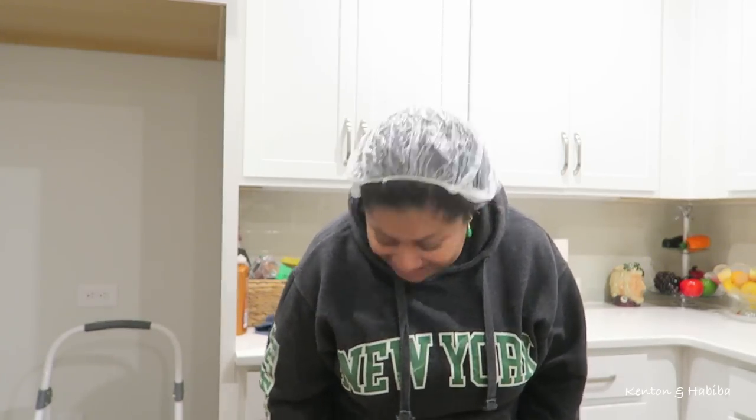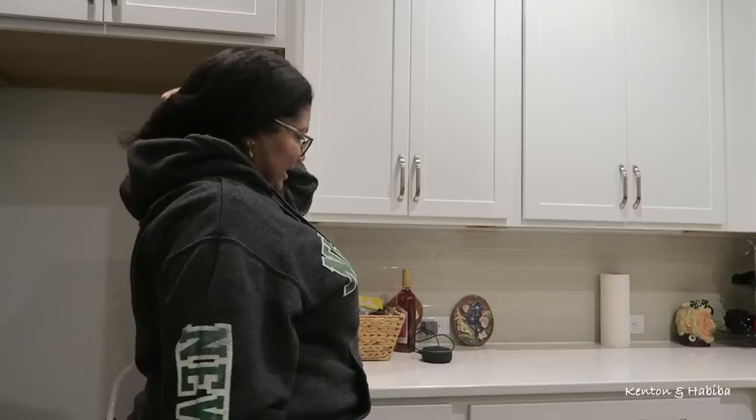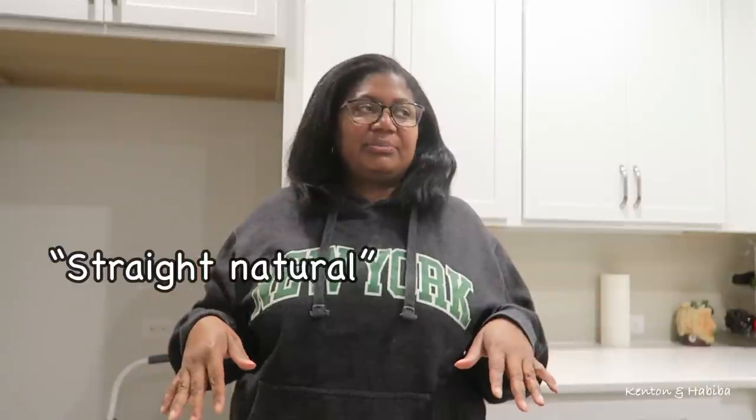Yesterday the silk press was all puffy because it got wet, and then it got worse. So I wore a hat — I had put a shower cap on it. Kenton said he's not going out with me like that, so I had to go and re-straighten it to prevent it from puffing up. I said I'm not spending hours on my hair for it to be half afro, half straight — it was straight here and afro here.